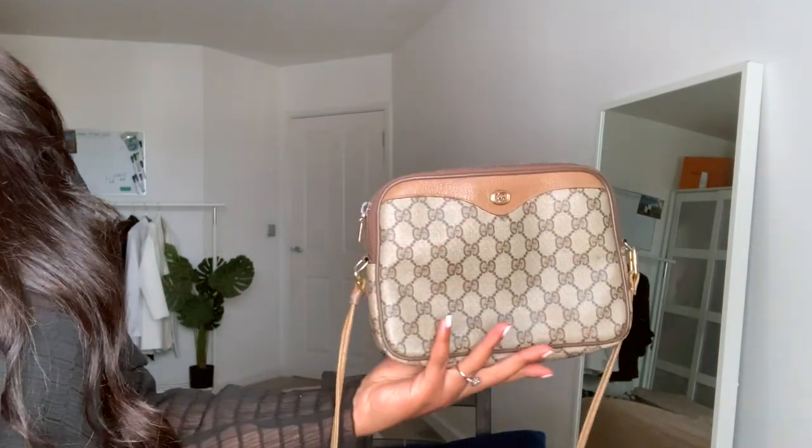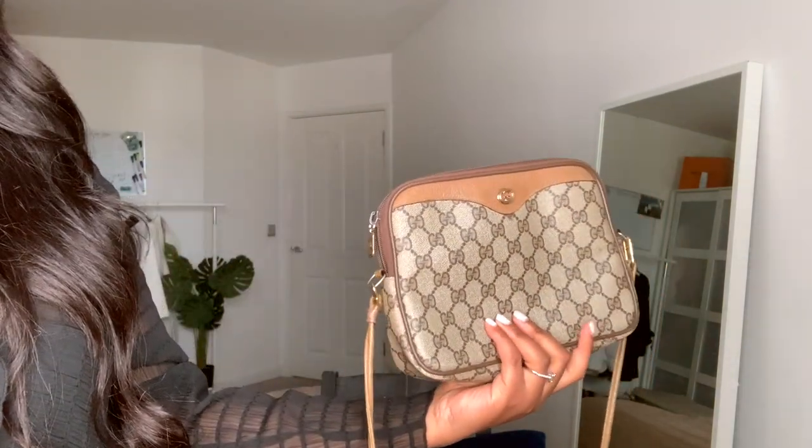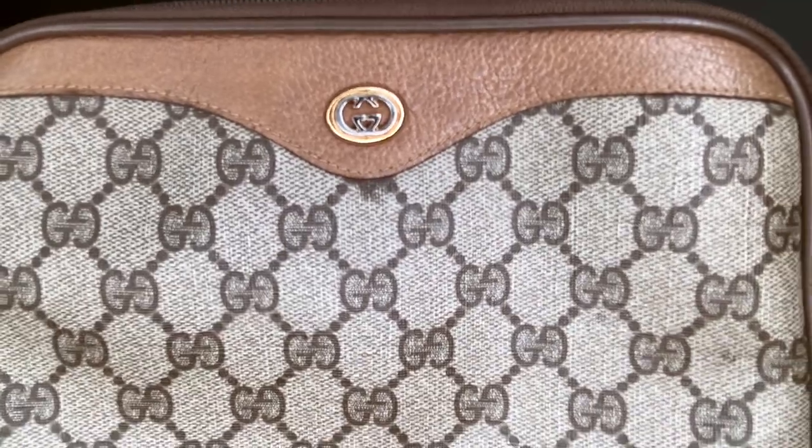If you can't buy something ten times, don't buy it. If you can't buy it twice, don't buy it from here — it's a nice bag from here, it's not a nice bag. I'm not a multi-colored hardware kind of girl.